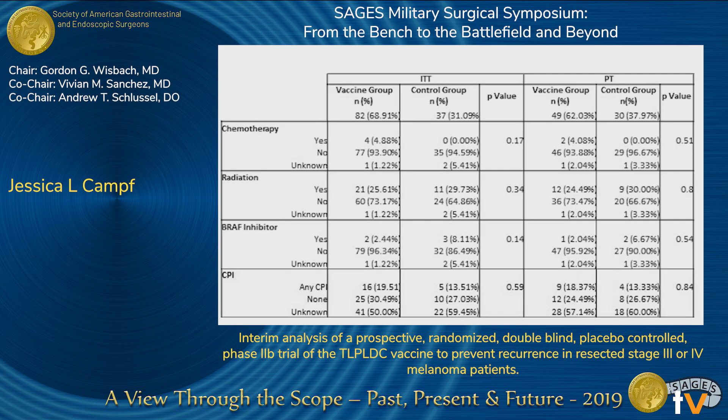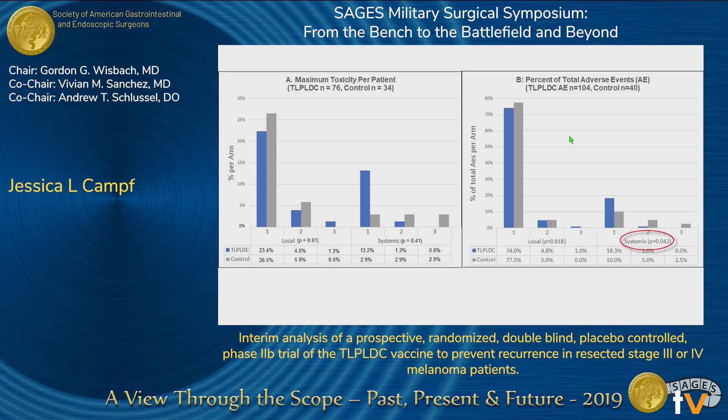In regards to toxicity, 36.4% of all subjects experienced treatment-related adverse events, 80% of which were grade one or mild. There were no grade four or grade five adverse events. There was a statistically significant difference in the distribution of total systemic adverse events. As you can see, there were more adverse events that were grade one in the vaccine group versus grade two or grade three in the control group. The most common systemic toxicity was fatigue.